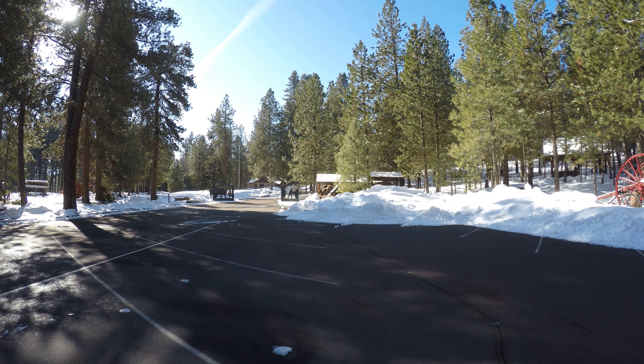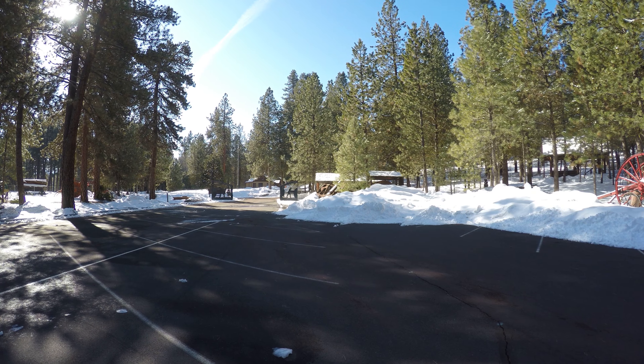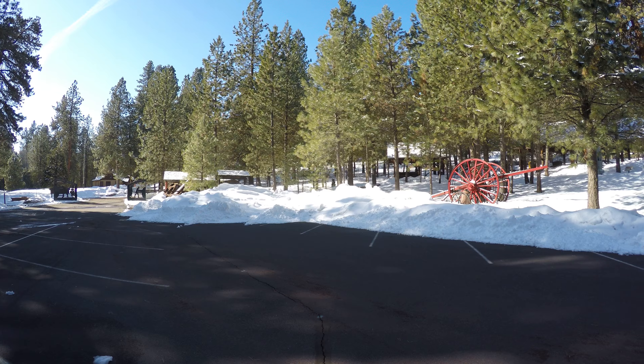It's Wednesday, March 1st, 2017, about 9:42 a.m. Pacific Standard Time. I'm at Collier State Park Logging Museum, which is along Highway 97.